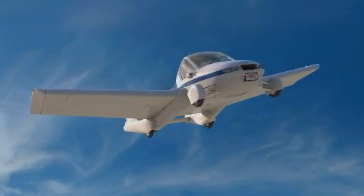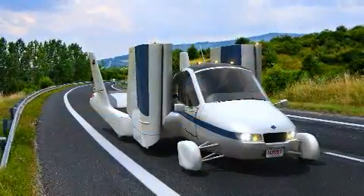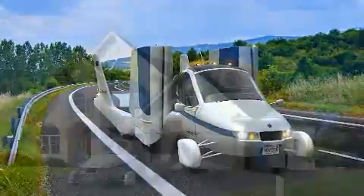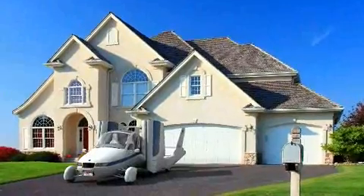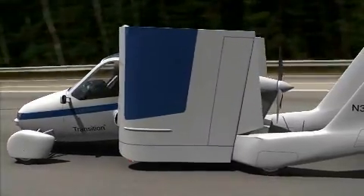Although it has been dubbed a flying car, the Transition is really an airplane that can legally and safely be driven on roads and highways, and parked in your single-car garage. The Transition is a really fun flying car to drive — it's got a lot of power and a well-tuned suspension, and it's very responsive.